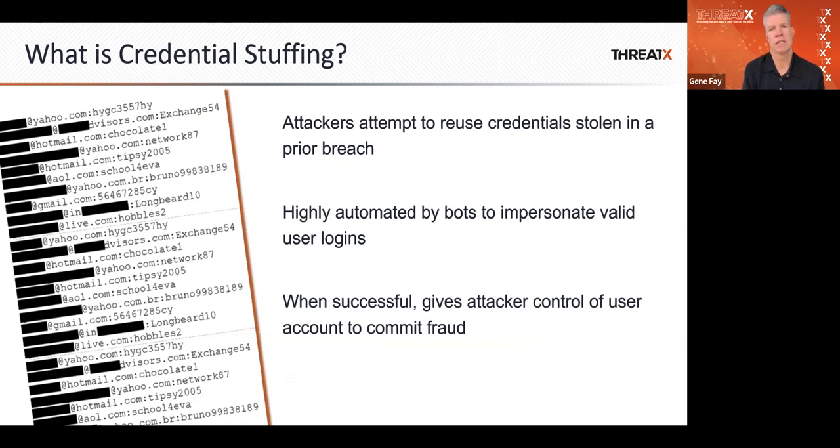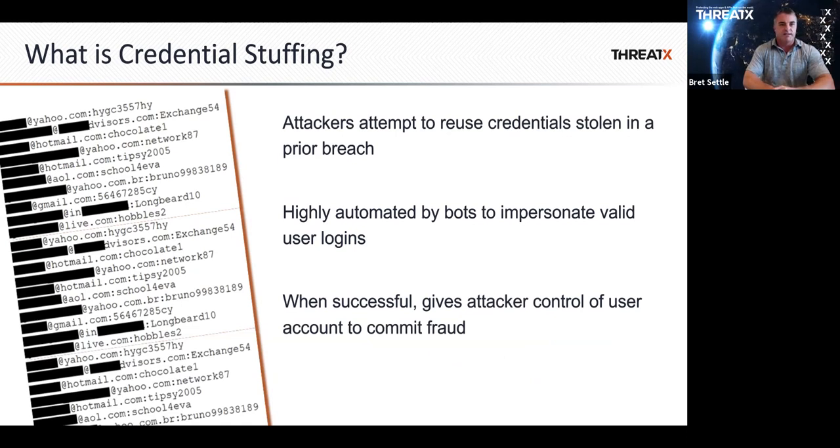Credential stuffing has definitely been around — it's a seemingly fairly simple attack. It's attackers attempting to reuse credentials that were stolen in a prior breach. You would assume that most people use different credentials for each application and change their passwords frequently, but we all know that never happens. These databases have thousands and thousands of credentials that have been compromised, and the curation is fantastic. But when you introduce large botnet networks and increased sophistication in how they approach this attack vector, it's becoming more and more difficult to use static signatures and traditional tools to stop these kinds of attacks.